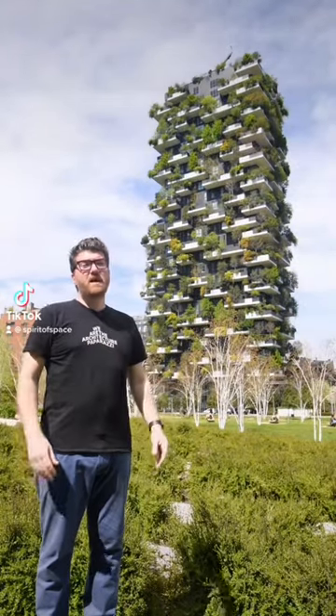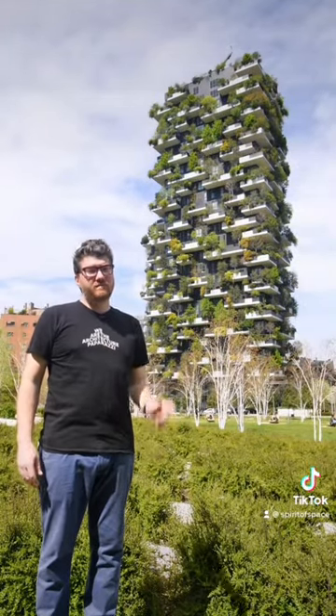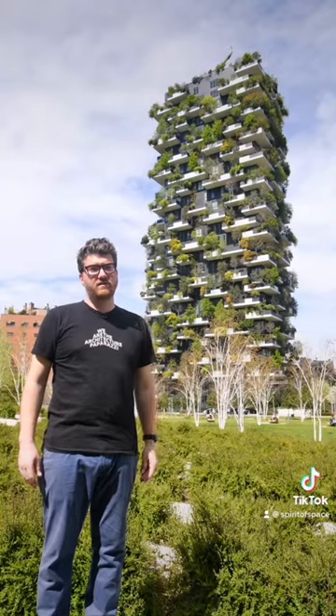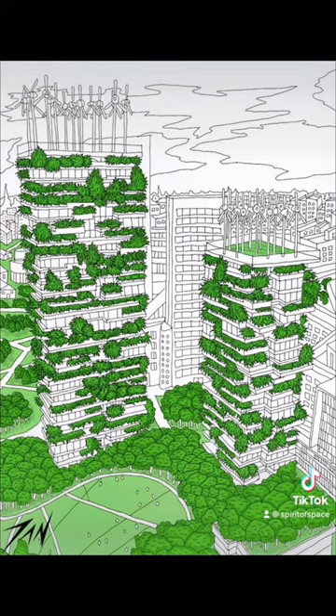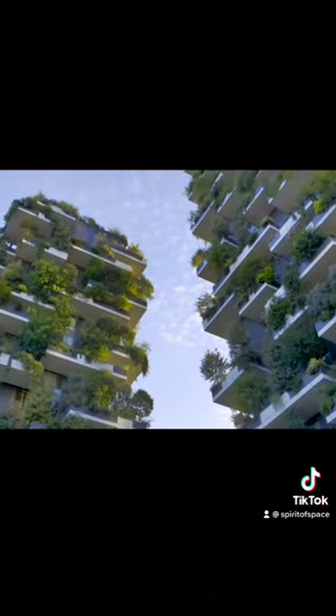A forest in the sky — Bosco Verticale. Let's learn some of the stories behind this iconic architecture. Designed by architect Stefano Boeri, the concept behind this vertical forest was to be a home for trees that also houses humans and birds.